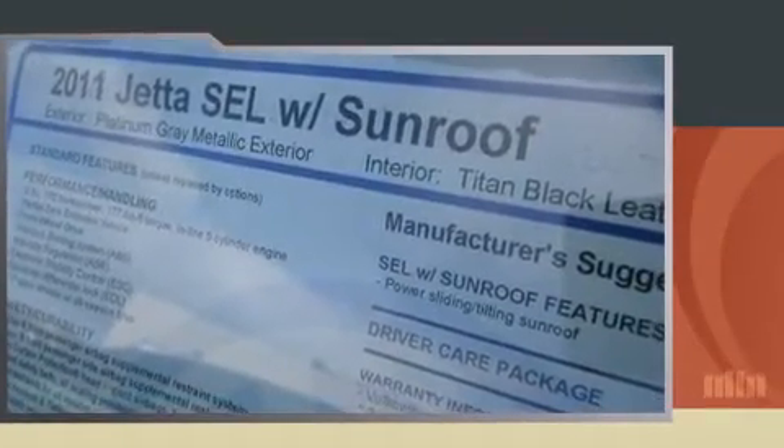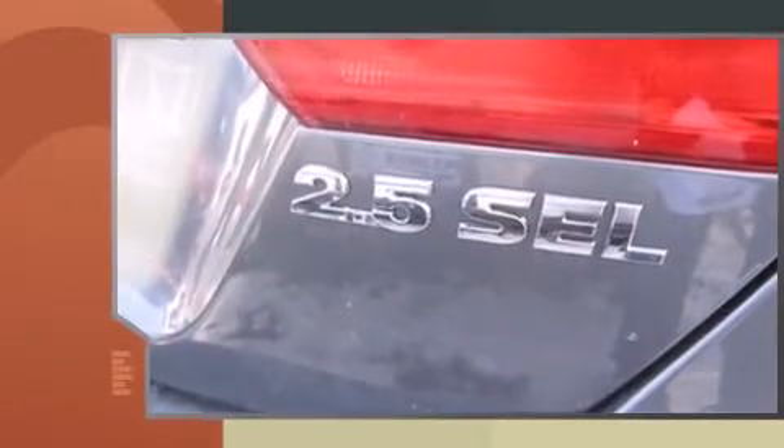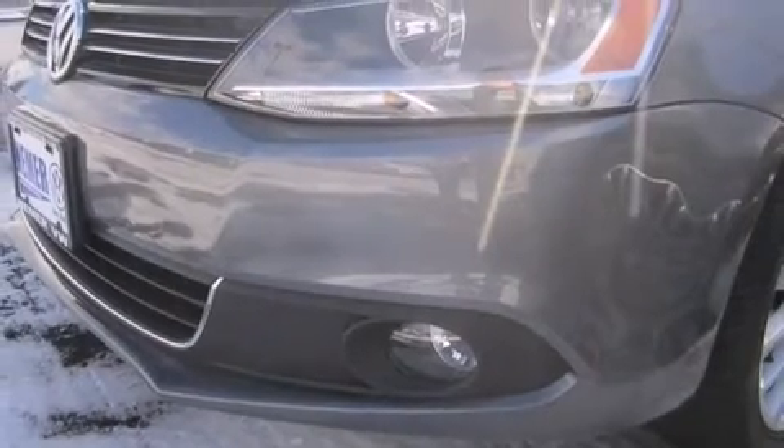Top features include front fog lights, heated seats, remote keyless entry, and a split-folding rear seat. For drivers who enjoy the natural environment, a power moonroof allows an infusion of fresh air.